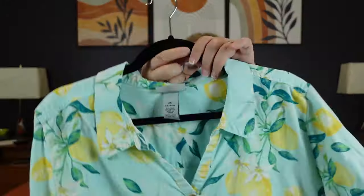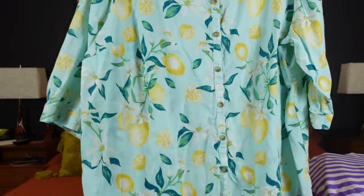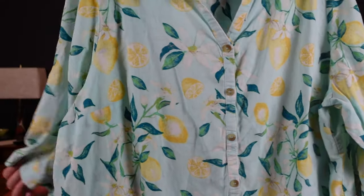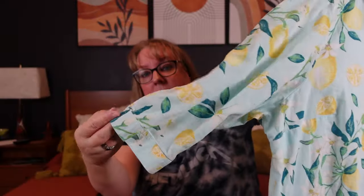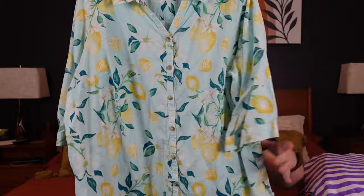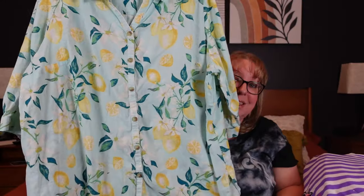This one is super cute — a Catherine's 2X, linen cotton blend with a super cute all-over novelty lemon print. Just a nice blouse, I think three-quarter sleeve, with button enclosure. Super fun lemon print on a pretty blue — linen cotton, breathable, with tortoise shell buttons.